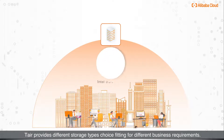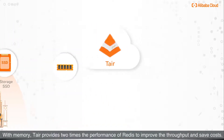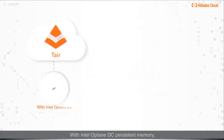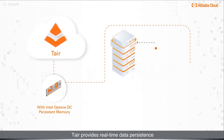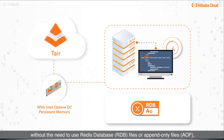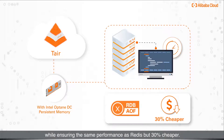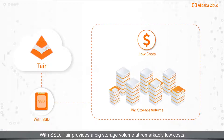Cost efficiency: Tair provides different storage type choices fitting for different business requirements. With memory, Tair provides two times the performance of Redis to improve throughput and save costs. With Intel Optane DC Persistent Memory, Tair provides real-time data persistence without the need to use Redis database files or append-only files, while ensuring the same performance as Redis but 30% cheaper. With SSD, Tair provides big storage volume at remarkably low costs.